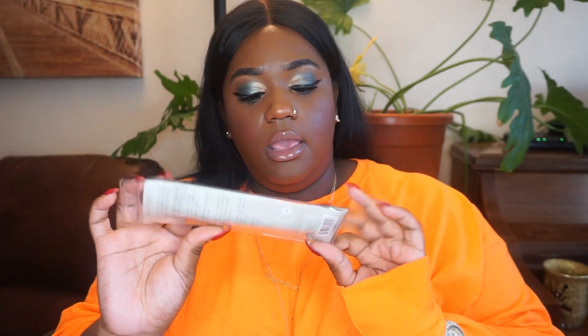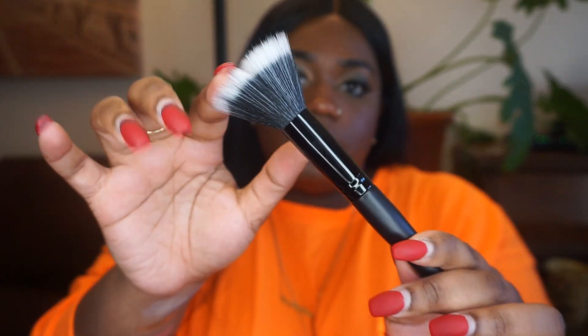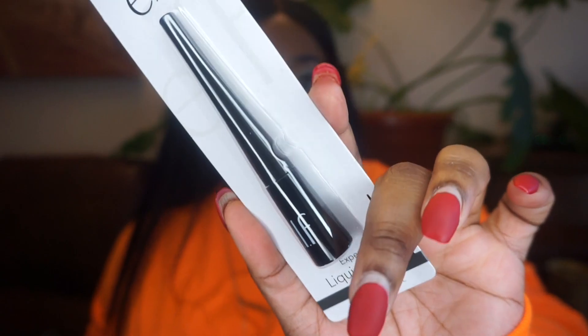Okay, next I have Elf. I just got two little things from Elf. I went to the mall, saw they had Elf, and got their big stippling brush — this is how it looks. One of my favorite eyeliners is from Elf and it's only $2. You can't beat that, and I picked one up. This is how it comes.